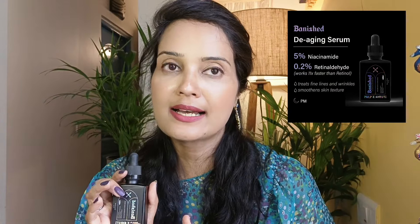Apart from retinol, it also has niacinamide and betaine as main ingredients. It also has sodium hyaluronate, which is a form of hyaluronic acid. All these ingredients go a long way in soothing and calming the skin and giving it a brighter look and feel.